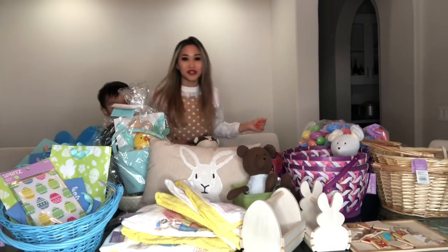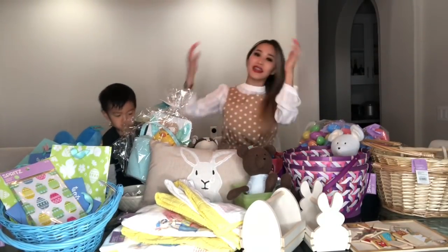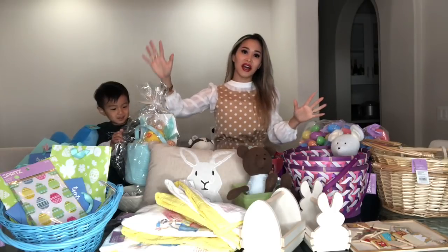Hi guys, welcome to my YouTube channel. My name is Gerena the Nurse.